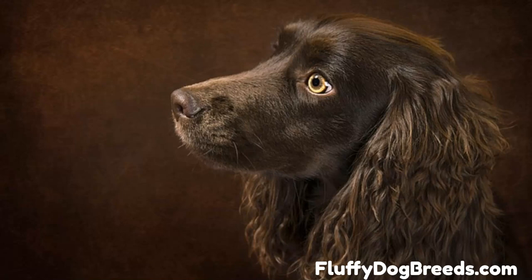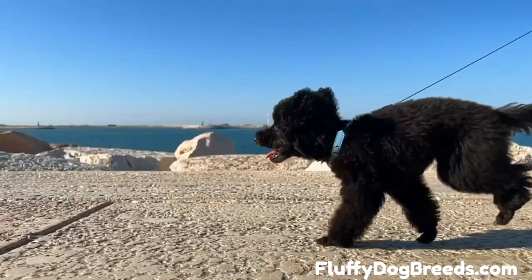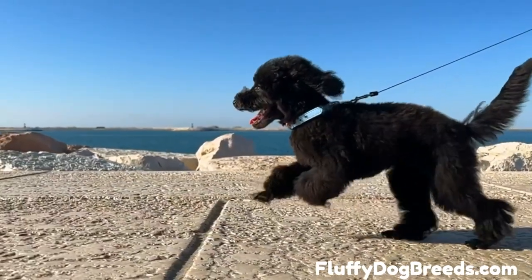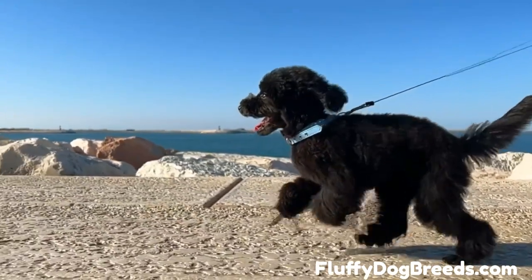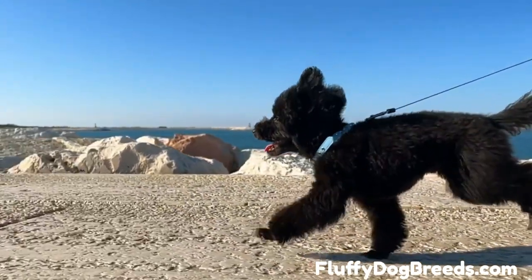Personality: Poodlekins are lively, devoted, and friendly. They tend to be mildly reserved with strangers but will warm up according to your reactions. The mix makes an excellent watchdog, although not a great guard dog. Boykin Poodles are also highly intelligent and playful, simultaneously possessing a good work ethic and a predisposition for clownish antics. These dogs can excel in obedience, agility, flyball, and field trials.